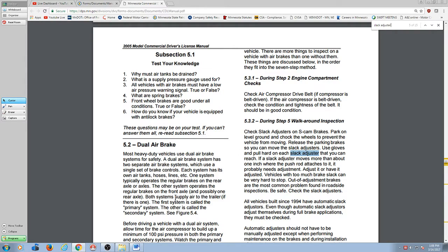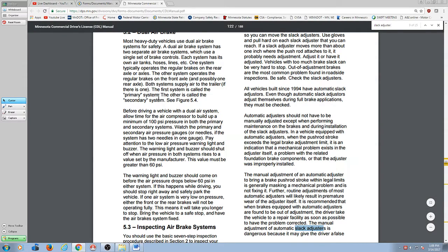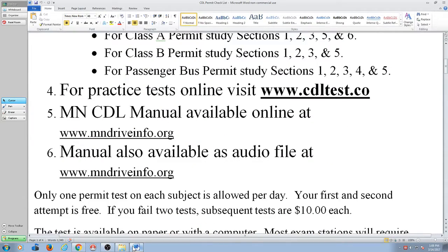This makes it very easy to study with, using that find searching process. That's one of the things I like about the online manual. The other thing that you'll see in our packet: number six — the manual also is available as an audio file at that same website.